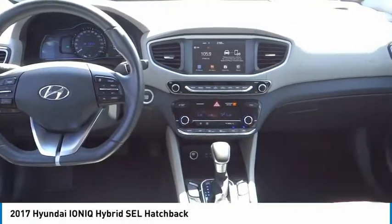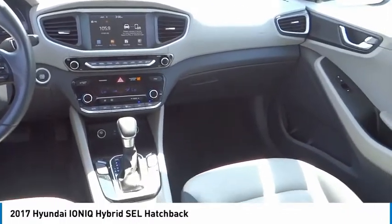Heated front seats. Searching for a dependable vehicle that looks great too? You've found it. So stop in today.